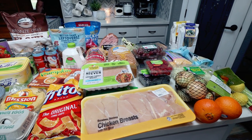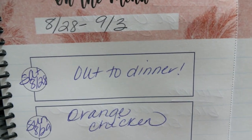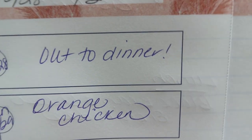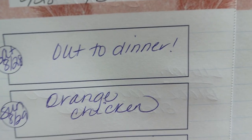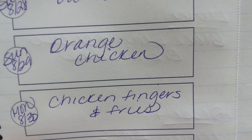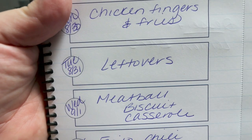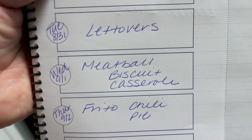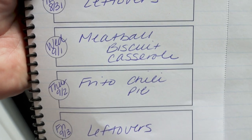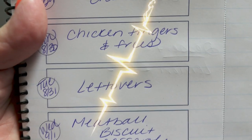Let's jump into what I'm doing for dinners and what you'll be seeing on Monday for meal prep. Here is this week's menu — this is the last week of August moving into September. Today, Saturday, we are going out for dinner. Sunday I'm making orange chicken — you'll see this recipe in Wednesday's what I eat in a day. Monday is chicken fingers and fries per my husband's request. Tuesday is a leftover night. Wednesday I'm doing meatball biscuit casserole — kind of like a bubble up recipe. Thursday is a Frito chili pie, also requested by my husband. And then Friday we always try to eat up any leftovers from earlier in the week.